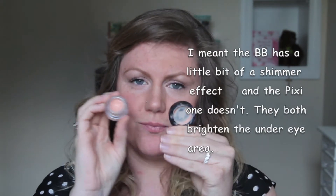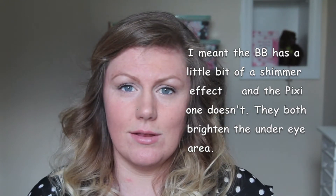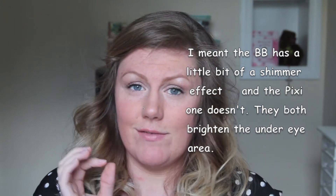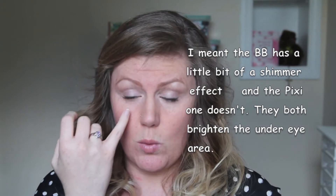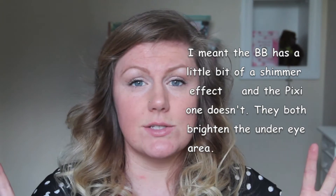This is the corrector in brightening peach from Pixie. When I looked at it, it's pretty much the same color as the Bobbi Brown — you probably won't be able to tell but they are very similar. I'm wearing it under this eye. I can't really tell the difference. The only difference I can tell is that the Pixie has a little bit more of a brightening effect for the under eye area.